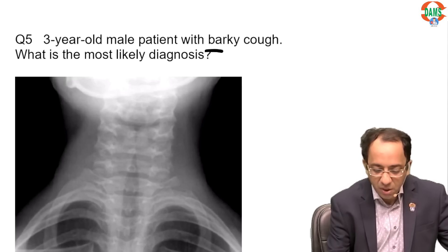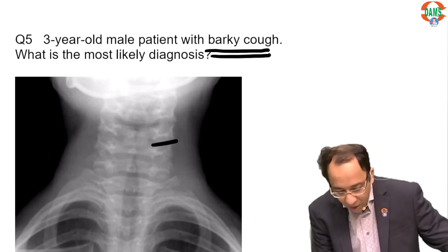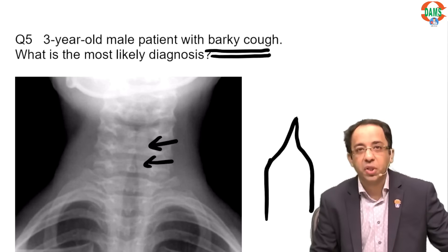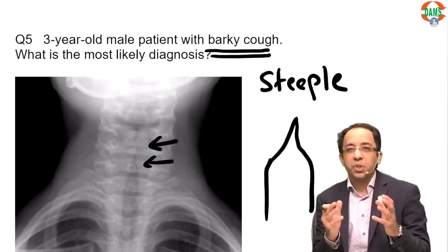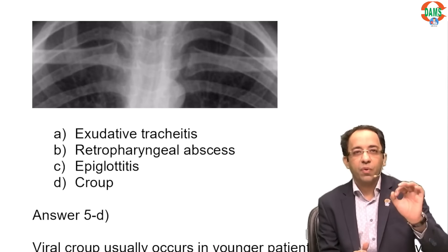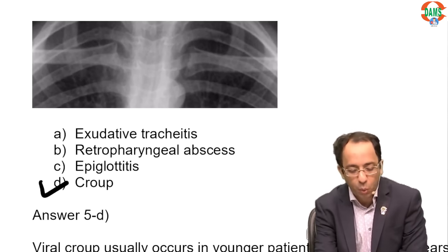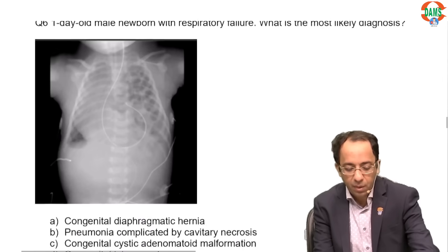A three-year-old child with a barky cough — on the neck X-ray, the appearance looks like the steeple of a church. The steeple sign on neck X-ray is always characteristic of laryngotracheobronchitis, called croup. The answer is croup or laryngotracheobronchitis.